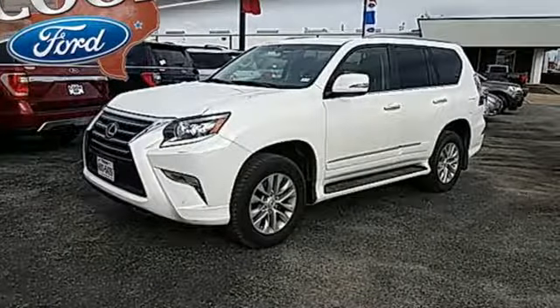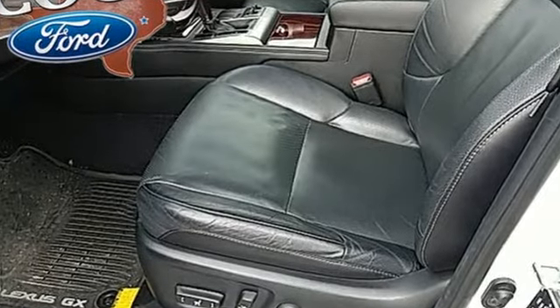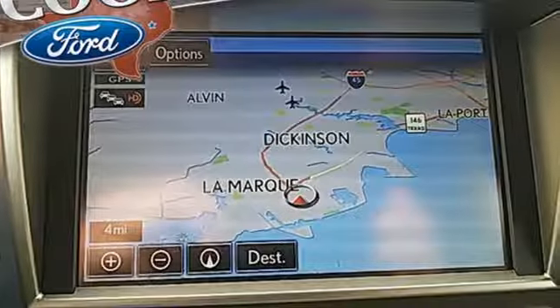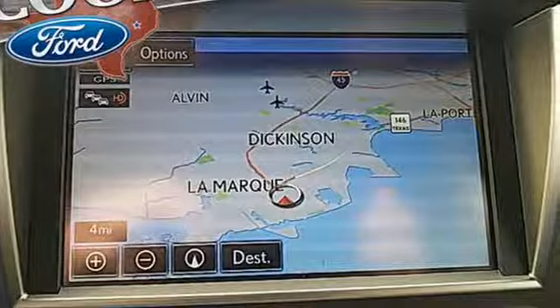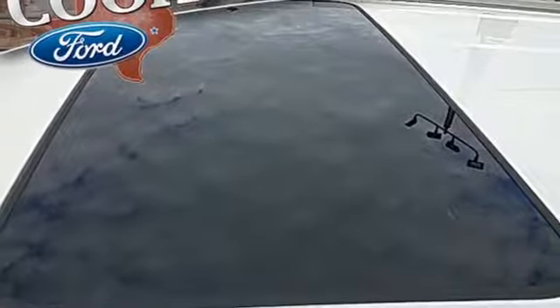Driver memory seats, auto tilt away steering column, and V8 engine. The Car Connection calls the GX460 easy to drive, smoothly yet moves quite quickly when you need it to. Lexus — a lifestyle that leaves a lasting impression.